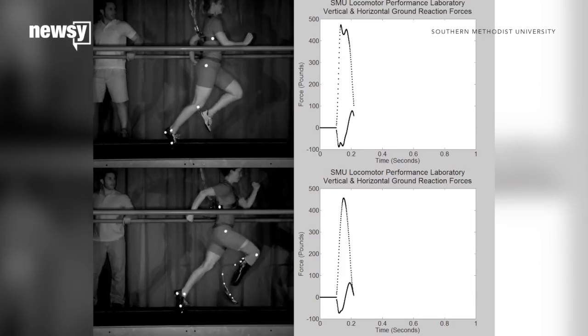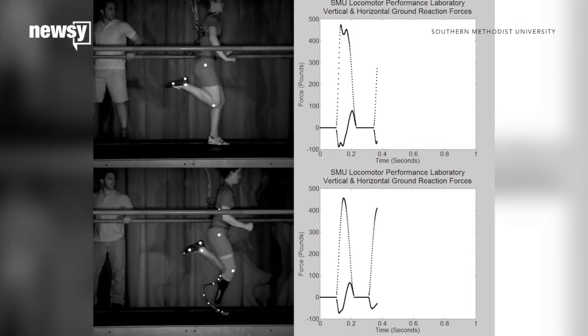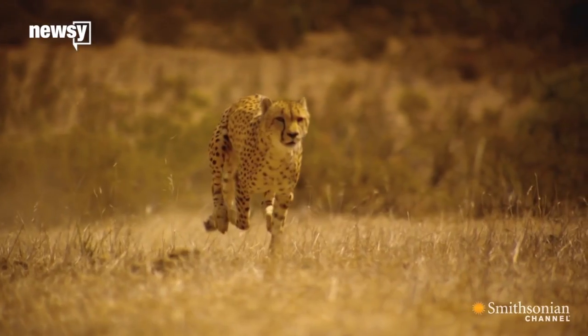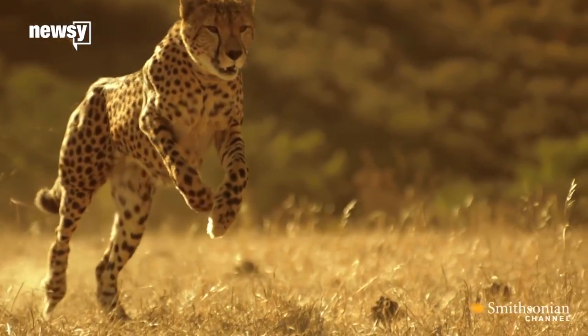The trick to going fast is to apply more force to the ground in the time you're in contact with it. Faster runners are pushing down harder against the ground and spending more time in midair. You see this elsewhere in nature too — cheetahs at full sprint spend more time airborne than touching the ground.